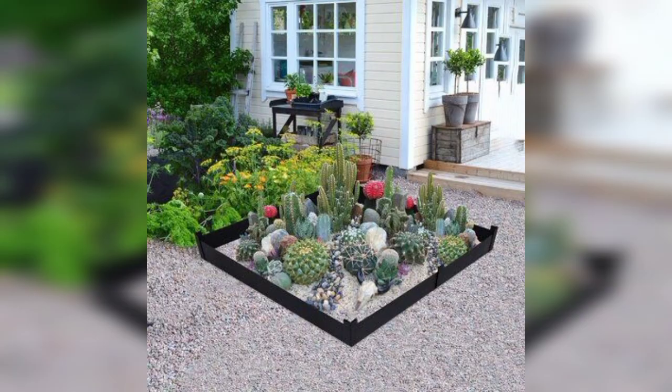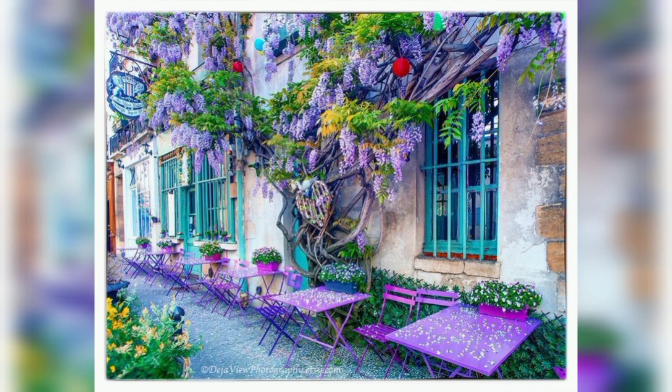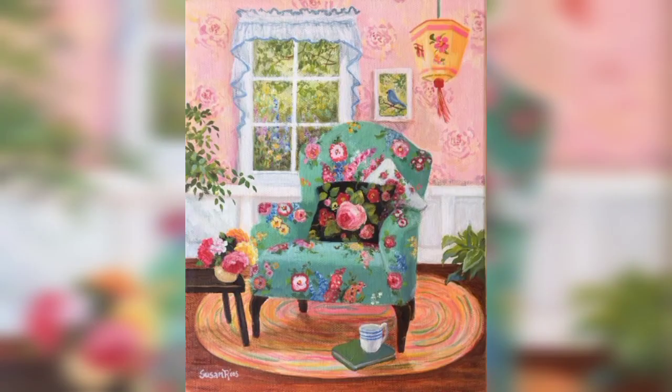Garden sculpture and art: incorporate sculptures, statues, or art pieces that complement the garden's theme. Whether it's a modern abstract sculpture or a classic statue, garden art can become a focal point and add a touch of personality to your outdoor space.